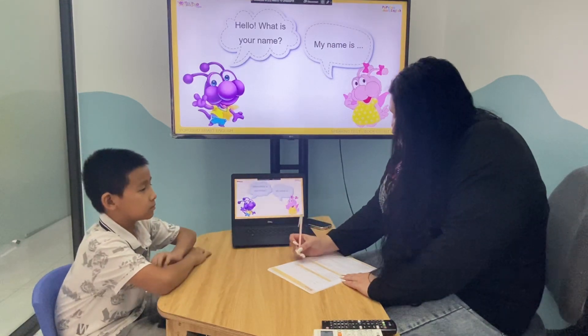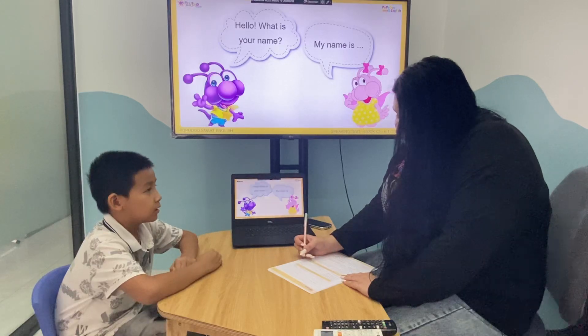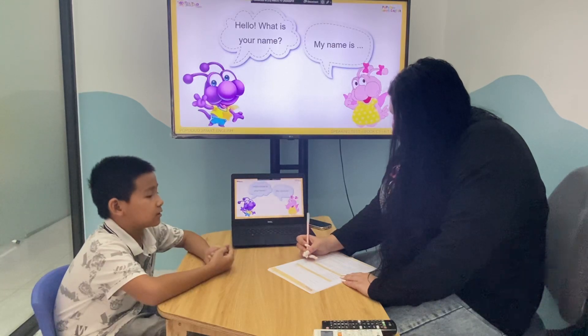Hello. Hello. What's your name? My name is Jean. How are you today? I'm cool. How old are you? I'm seven years old.